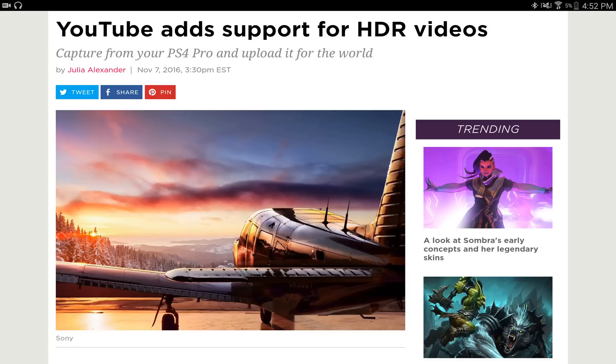Hello, this is Dee and I'm back with another video. Today YouTube has finally added support for HDR videos, and on top of that, if you capture from your PS4 Pro and upload it, people will be able to see that in HDR on YouTube, providing that they have an HDR capable display. This is a long time coming — YouTube has had 4K for quite a long time, but they have been unable to support HDR until today.